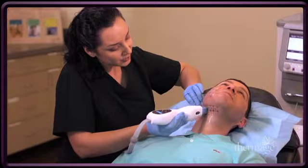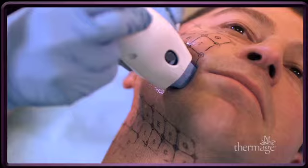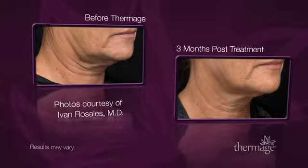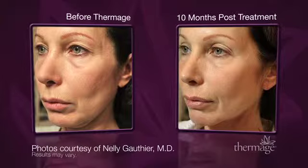It is a safer, less expensive alternative to invasive cosmetic procedures and produces natural-looking results. This non-surgical procedure is fast and easy and requires little to no downtime. The result is smoother, tighter, more contoured skin that improves over time with effects that are long-lasting.